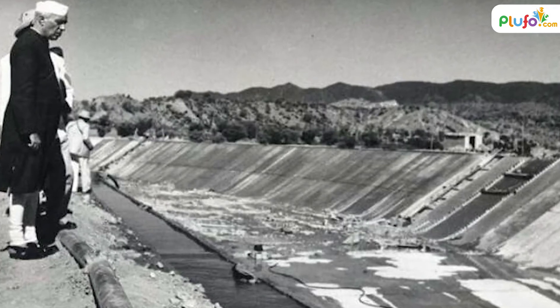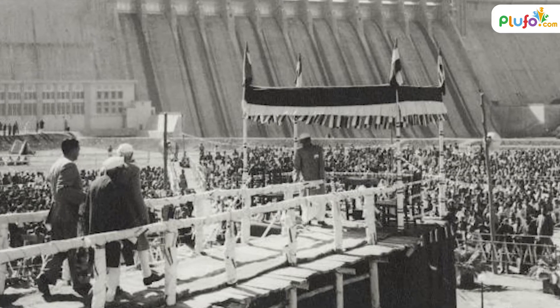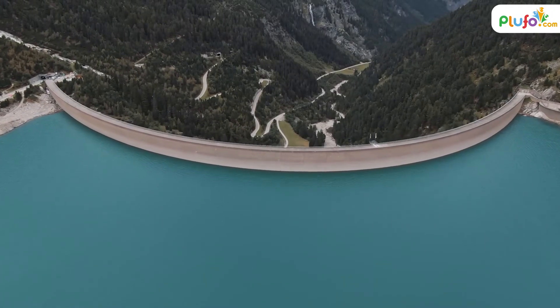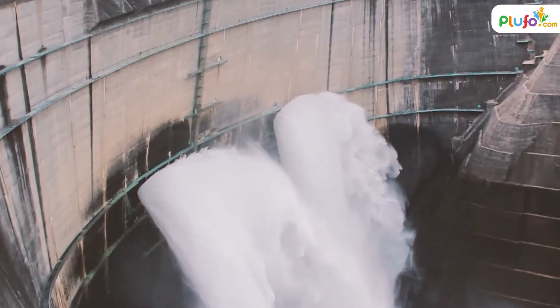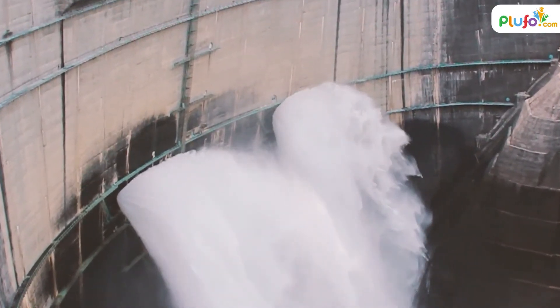Jawaharlal Nehru, the former Prime Minister of India, described dams as the temples of modern India. Dams were built at the cost of a lot of livelihoods. Today, these massive structures ensure that our country does not end up thirsty. Water is released from dams whenever needed, at specific amounts.